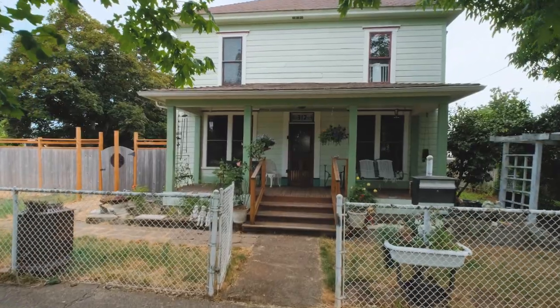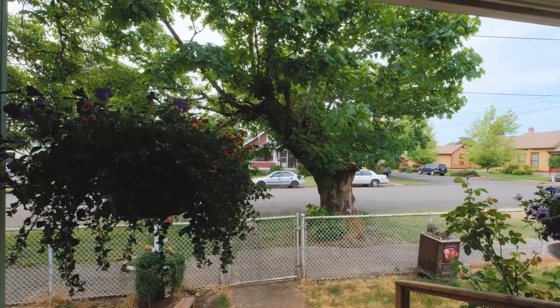It's got tons of character, 2,354 square feet, and is located on a 0.15 acre corner lot. Let's go take a look.